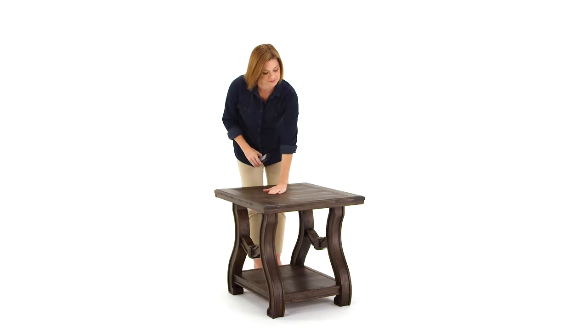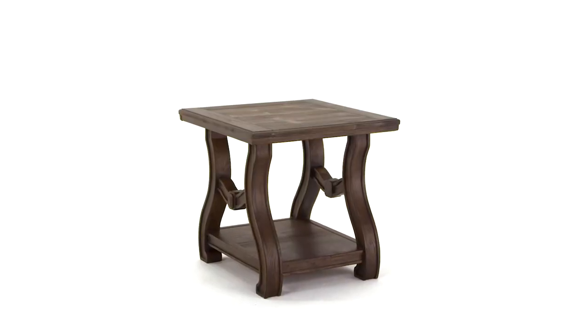This piece is truly timeless. You will love it for years to come.